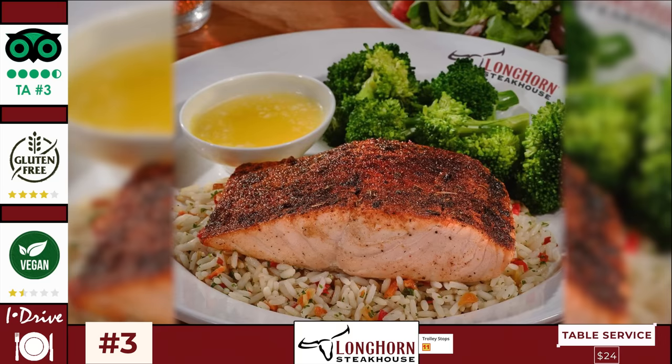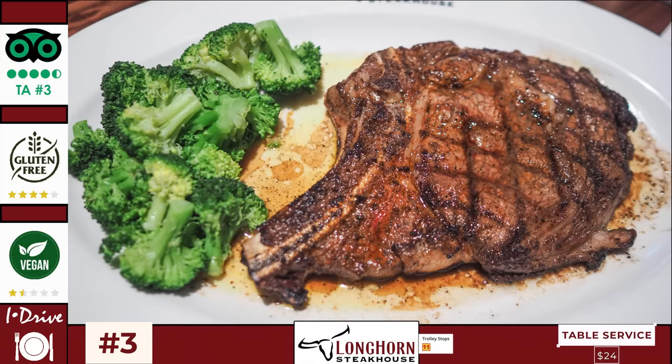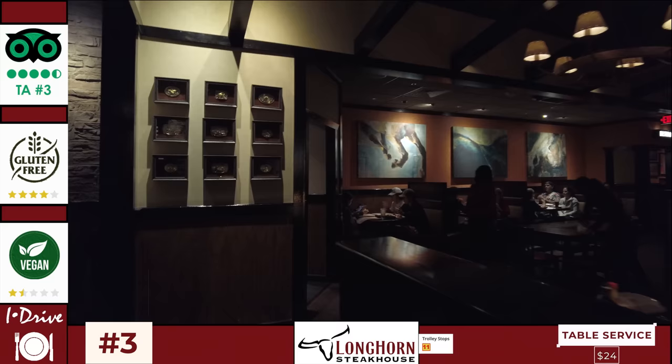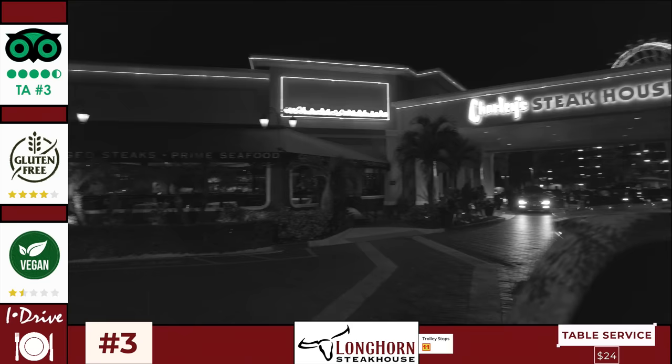Those that rate Longhorn Steakhouse point to its great location and its huge, perfectly cooked steaks. Personally I'm not aware of another steakhouse that provides better bang for your buck on iDrive, and the saloon decor works very well. One reason you might not pick Longhorn Steakhouse is that there are better steakhouses on iDrive, such as Charlie's or the Capital Grille — it's just that they are significantly more expensive.